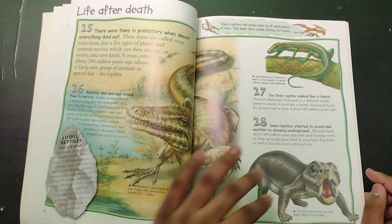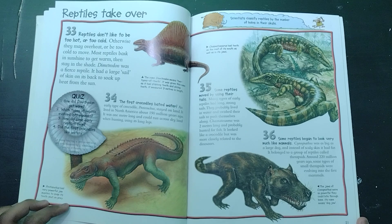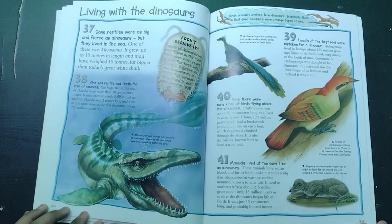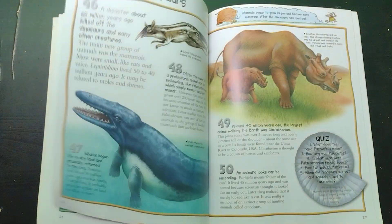Acanthostega, Ichthyostega, and Arthropleura. We have this really weird image of Diictodon, which personally I don't know why they depicted it like this, but it looks really weird to me — though at the same time kind of cute. Mastodontosaurus, Lystrosaurus, and Moschops.